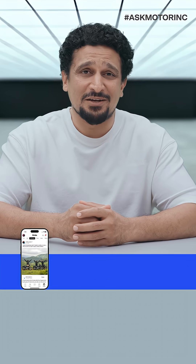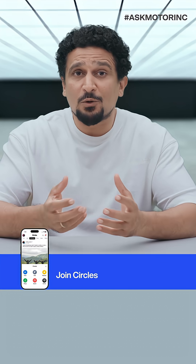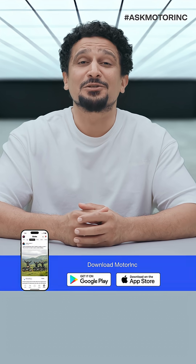A fantastic reason to head to the motoring app is the motoring family. They're the reason we don't have to answer all the questions you post, because they are there doing it for us and giving some great answers.